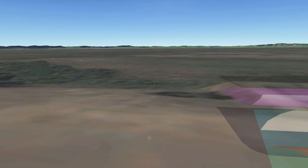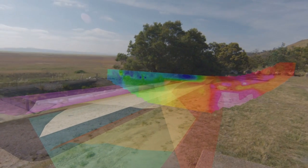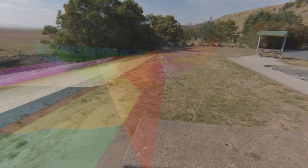We can also use the Oculus Rift to create new experiences for non-science audiences, such as policy makers, future investors and education groups.